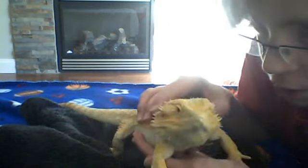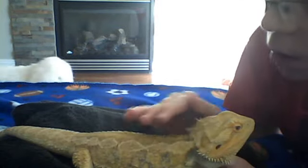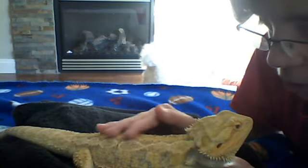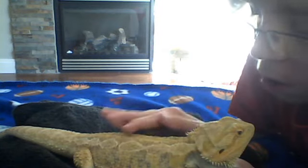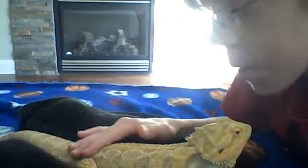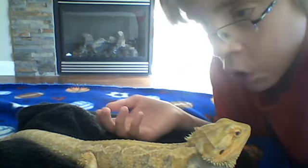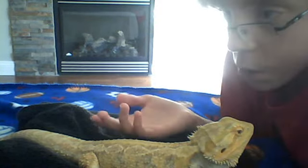You see here, bearded dragons make great pets because they're really fascinating, and sometimes amazing things happen with your beardie, like they come to you, like what a dog does or something.